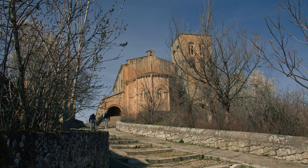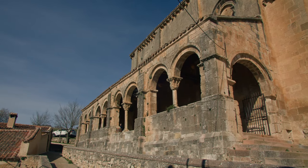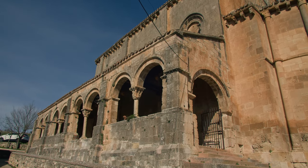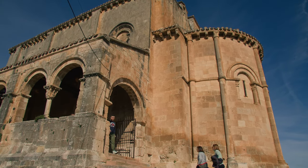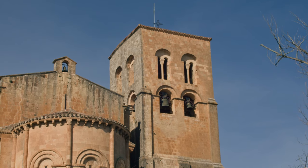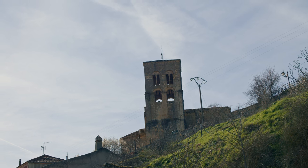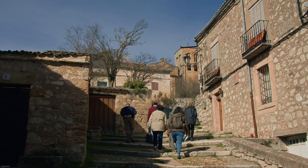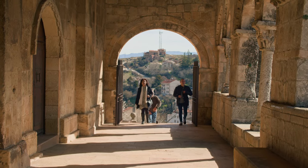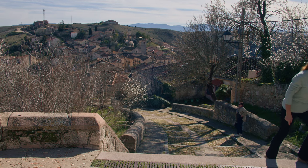The El Salvador church is also a Romanesque style church dating back to the 11th century. Similar to the sanctuary of Nuestra Señora de la Peña, it has a single nave with a semi-circular apse. The tower is separated from the nave and communicates with it through a narrow vaulted passageway. From here you will have an excellent view of the town, as this is the highest point in the village.